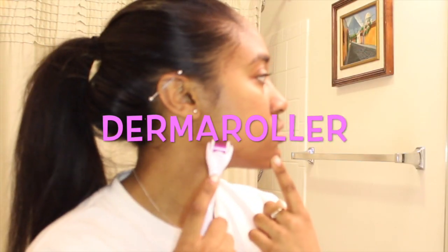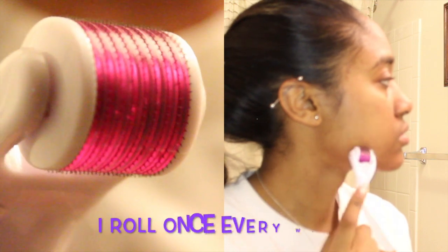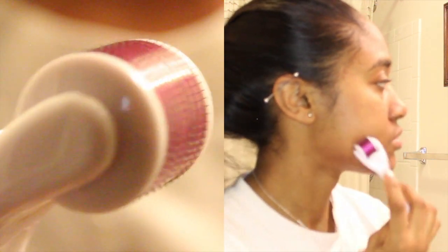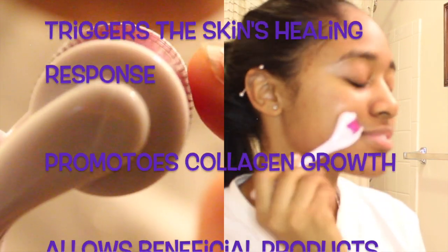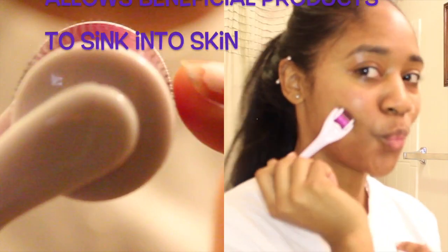The next thing to use is a dermaroller, which has little tiny needles in it as you can see. These needles create microtrauma that you can't see when you rub it across your face. This causes the skin to heal itself, promotes collagen growth, and whatever you apply on your face afterwards really sinks into your skin.